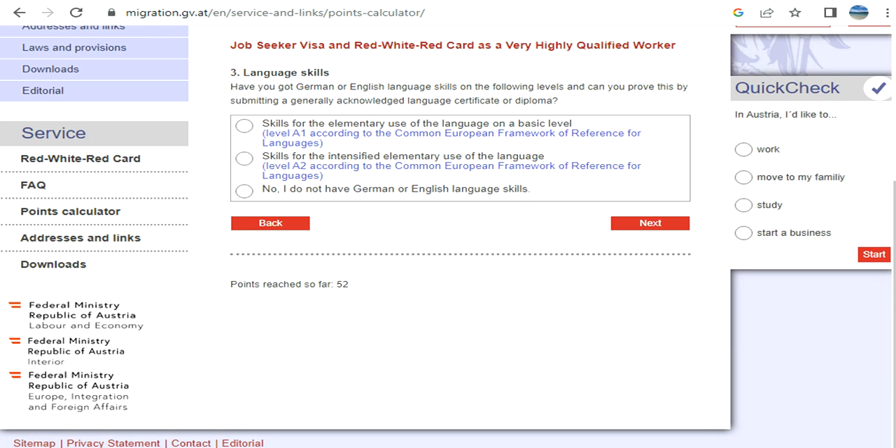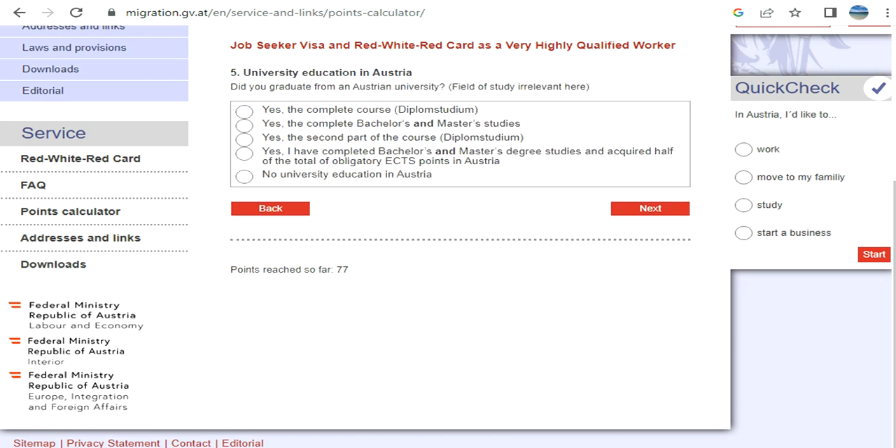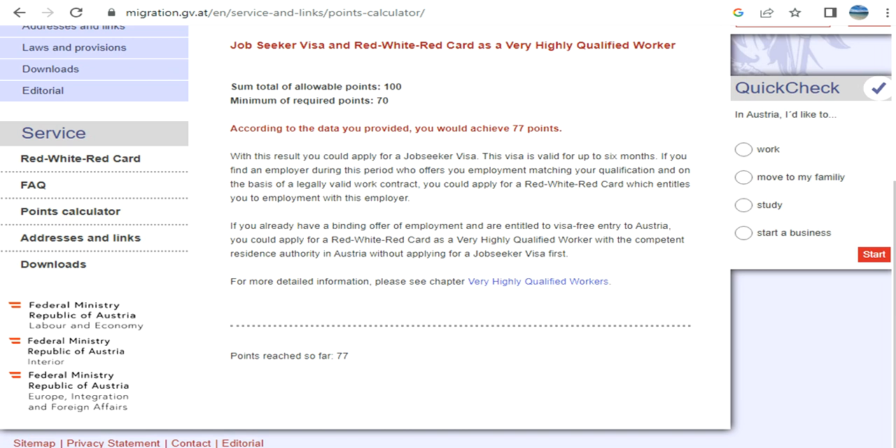The calculator then covers language skills and age. If your education was completed in Austria, you will definitely get more points. The total available points are 100, and the minimum required is 70.